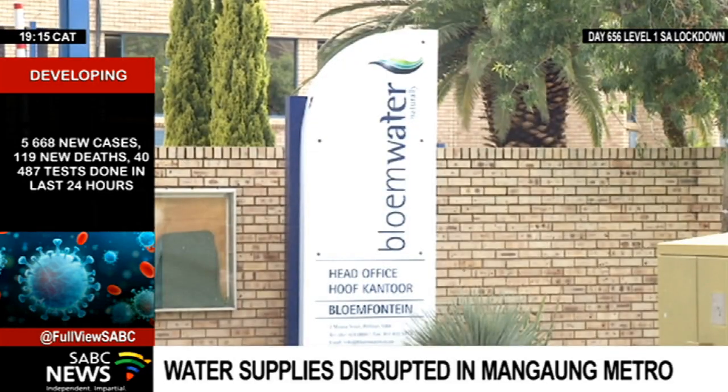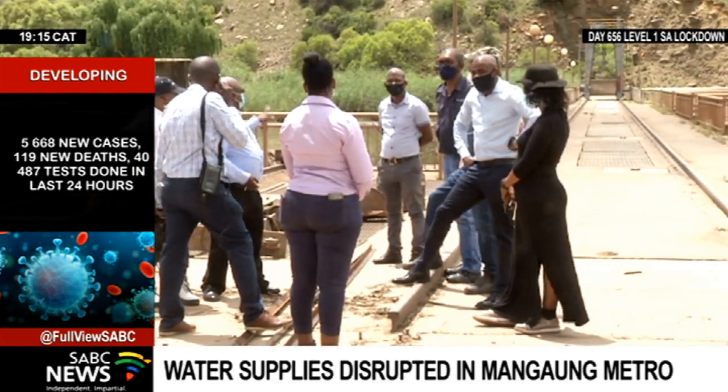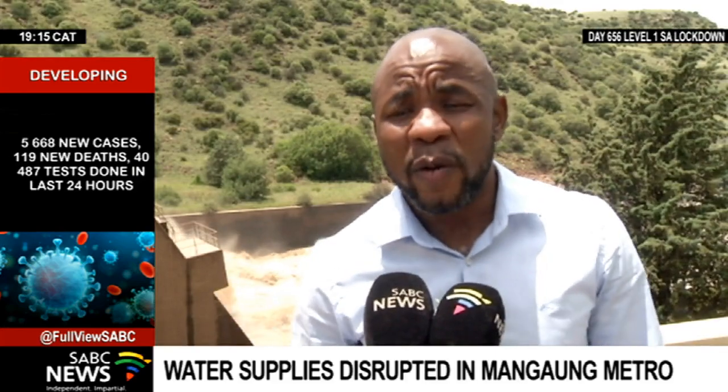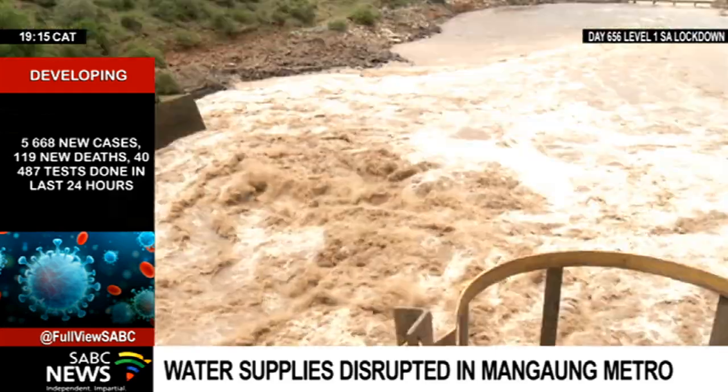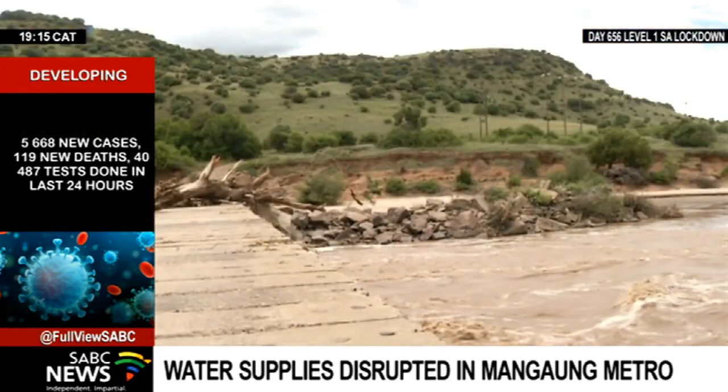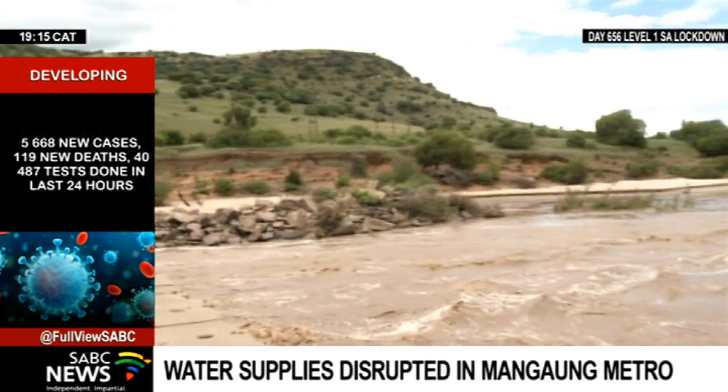Bloomwater says it is working around the clock to solve the problem. The maintenance team doesn't sleep because of this challenge, and they want to restore supply within at least 48 hours. However, if the flows keep on coming, it prolongs the time.